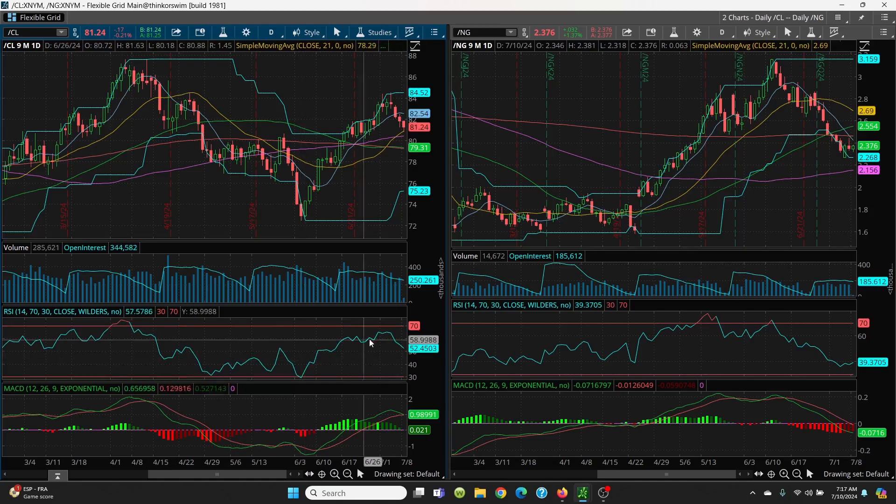Look at RSI — that looks like it's rolling off. I don't like this at all. See how that green rolled over? That's what happens. Be very cautious here on what we're trading. This has to hold that key 21 SMA moving average.